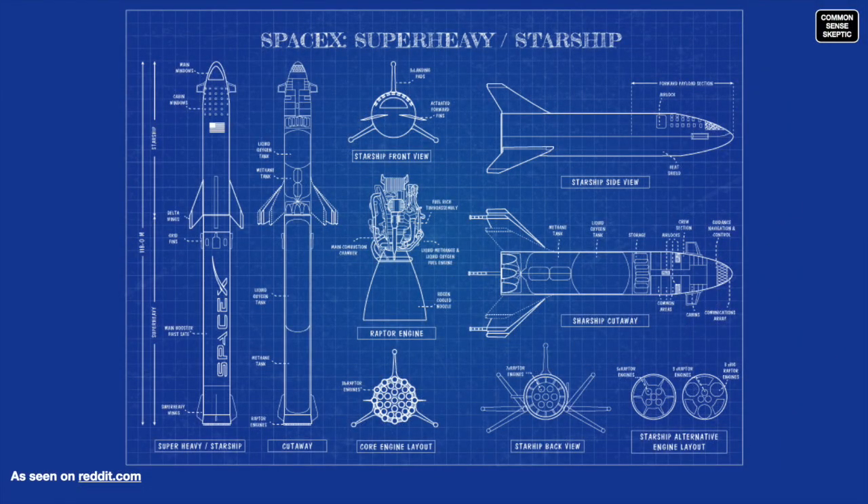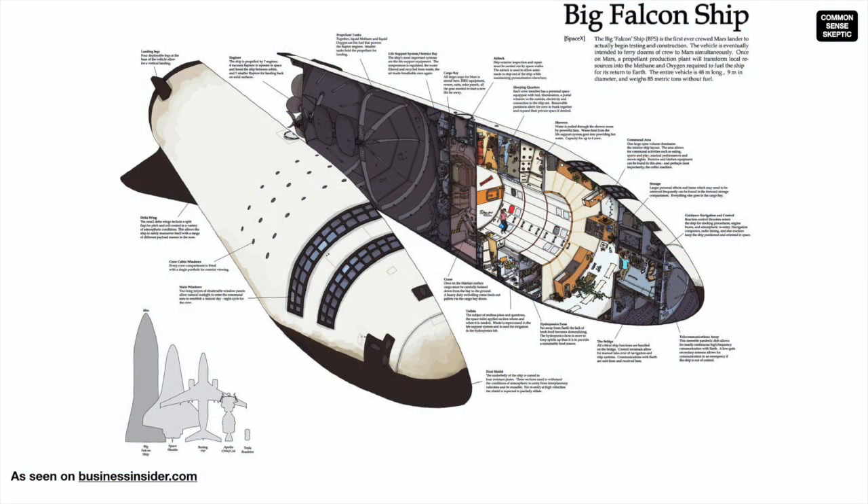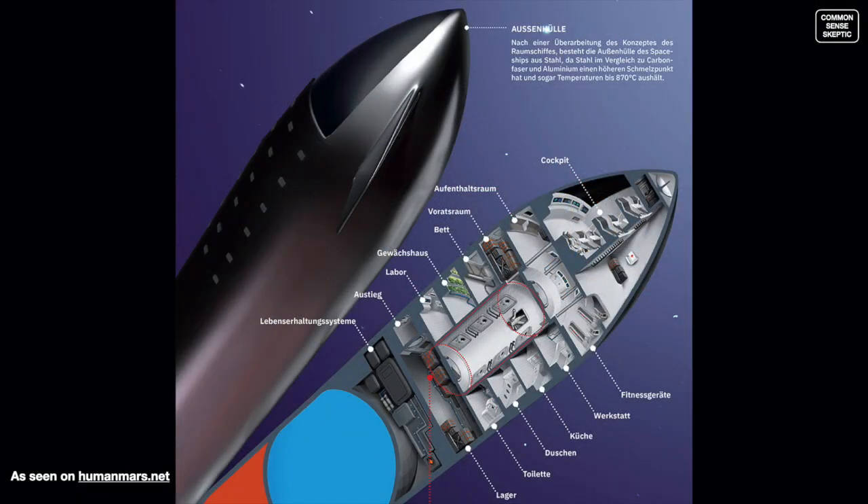The Starship designs to date have not only been rudimentary, they have been remiss in so many details it's hard to count. Certainly the SpaceX engineers need a bit of a wake-up call, and other artists have been providing their own concepts in the meantime.